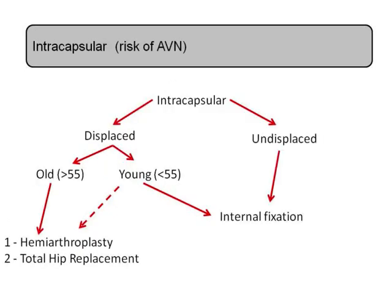We've distinguished between our two types of fracture. For someone with an intracapsular fracture, what treatment options are available? The next question is whether it's displaced or undisplaced. If it's undisplaced, the blood supply is unlikely to be disrupted and it will often do well with fixation. If it's displaced, we are concerned about the blood supply, and the next important distinction is based on the age of the patient.